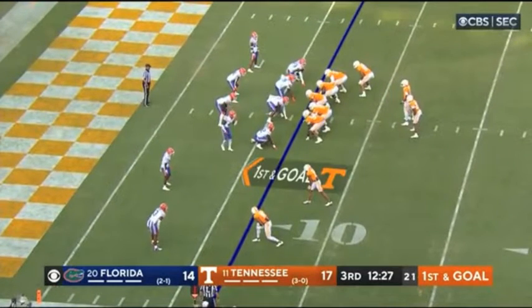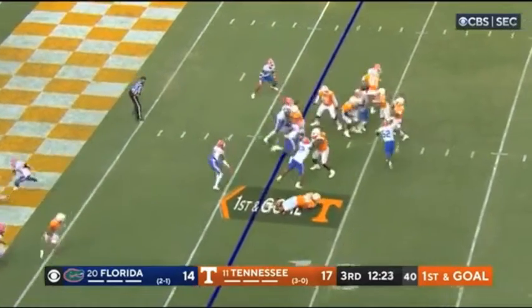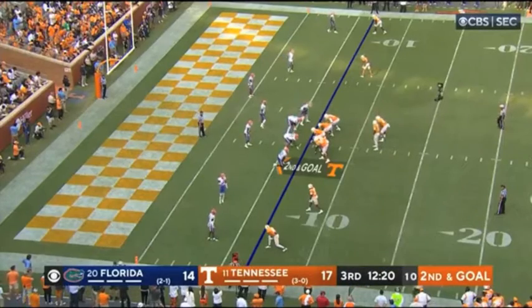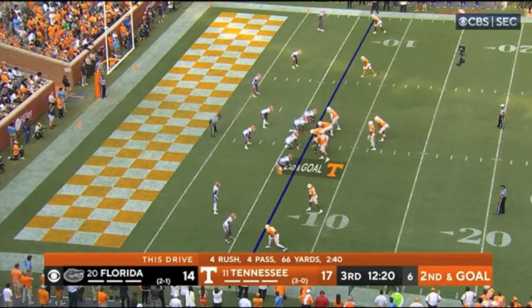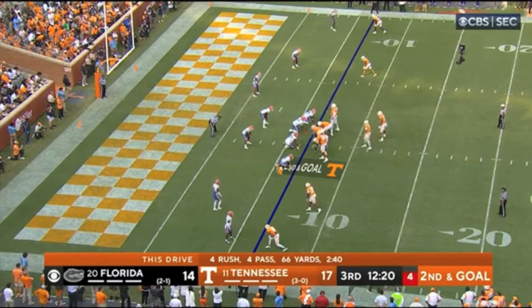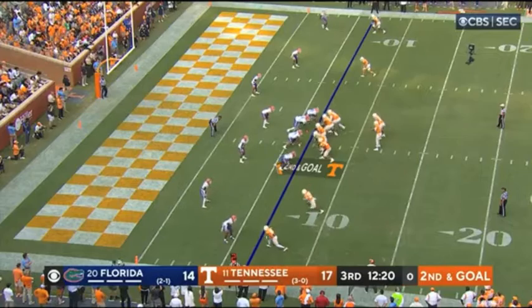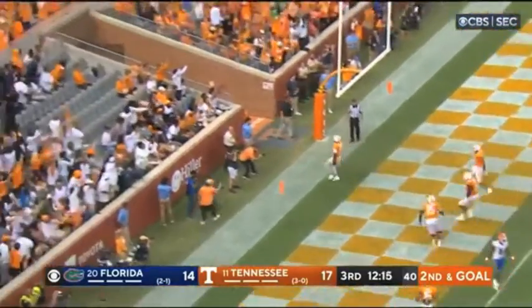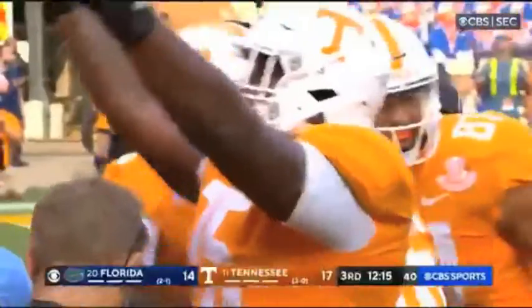First and goal just inside the seven. Hooker lobs one — he had him. Running the route with more space, two defenders to each side. Combo look — three on two both ways for Florida. Hooker looks right, now he's gonna run with it, he's going to coast in — touchdown Hendon Hooker! But there's a flag down.